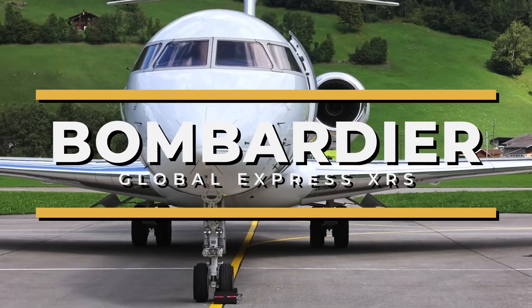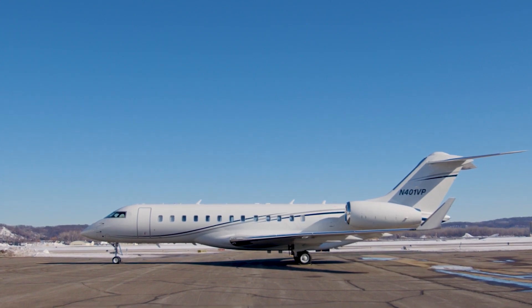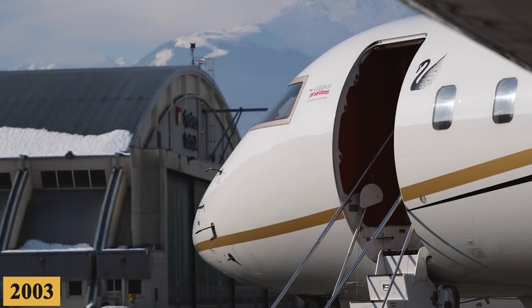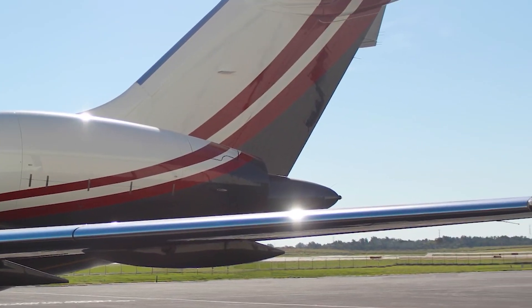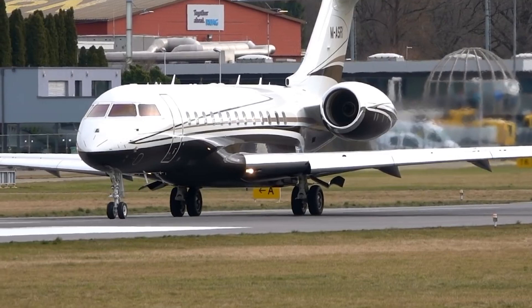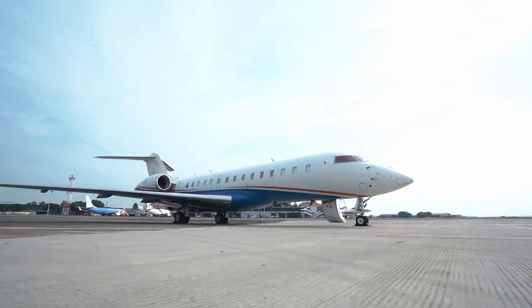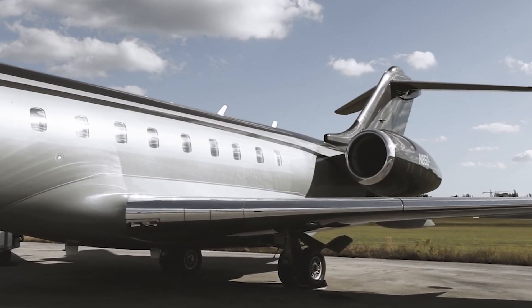This is the Global Express XRS, a name that has become emblematic of long-range capability and opulence in business aviation. Introduced in 2003 as an enhancement of the original Global Express, the aim was to address customer feedback and evolving market demands for even greater range, comfort, and technological sophistication. The XRS suffix symbolized extended range and speed, traits that would set this aircraft apart from its competitors and its predecessor.